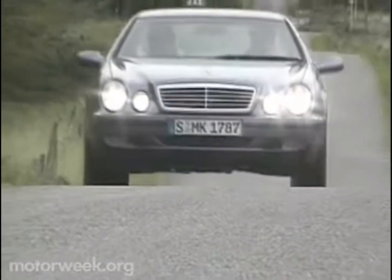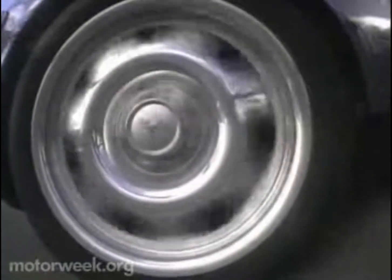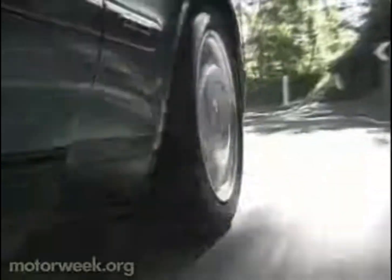Steering was surprisingly quick for a Benz. The twisty mountain roads revealed only a tad of understeer. Braking is superb as usual and features anti-lock and a new novelty called brake assist that recognizes emergency braking and automatically applies full braking force for shorter stopping distances.